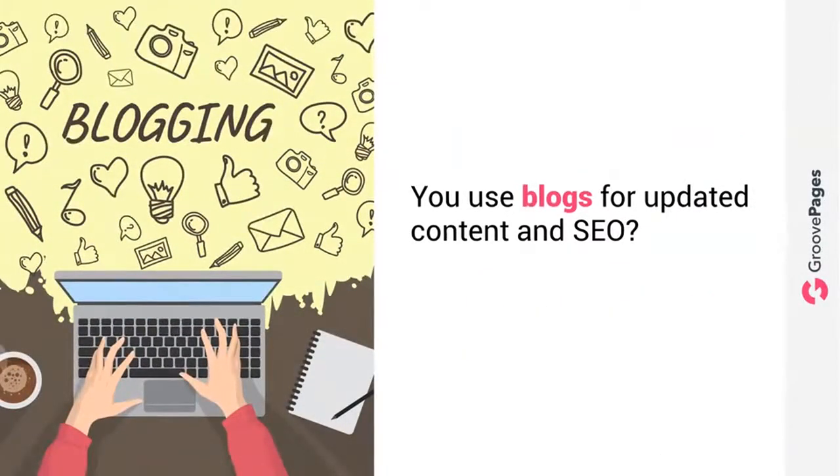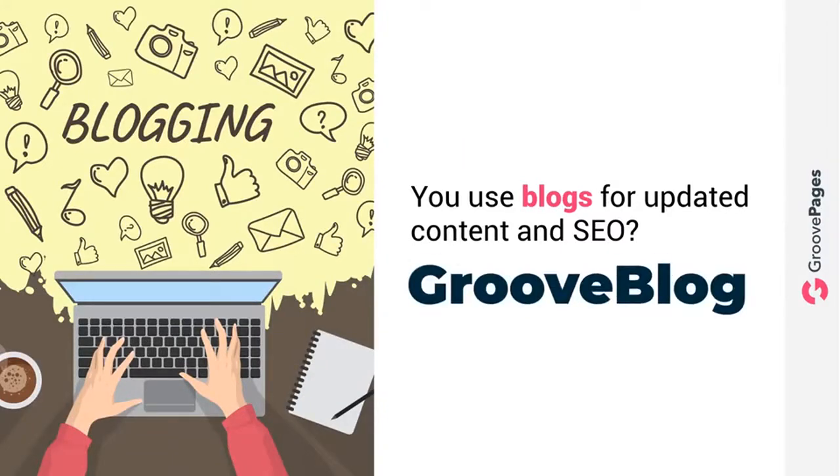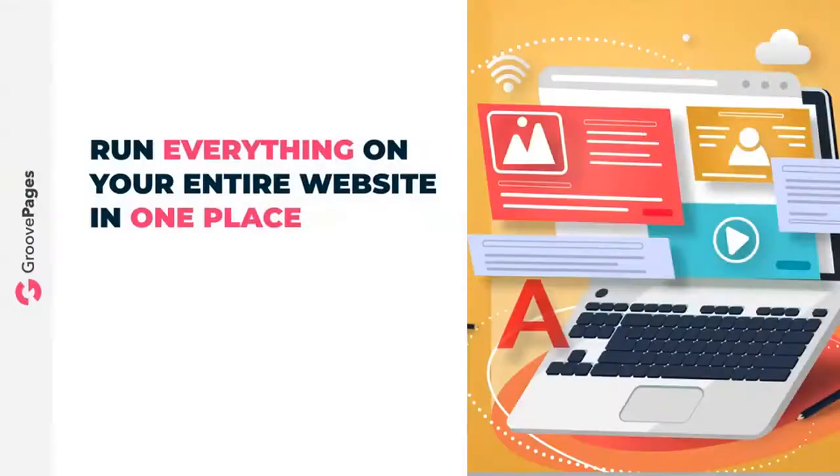Do you use blogs for updated content and SEO? Now you can leave WordPress for good. In 2020 we will be releasing GrooveBlog — our blog management feature — into GroovePages. Finally, you can run everything on your entire website in one place.